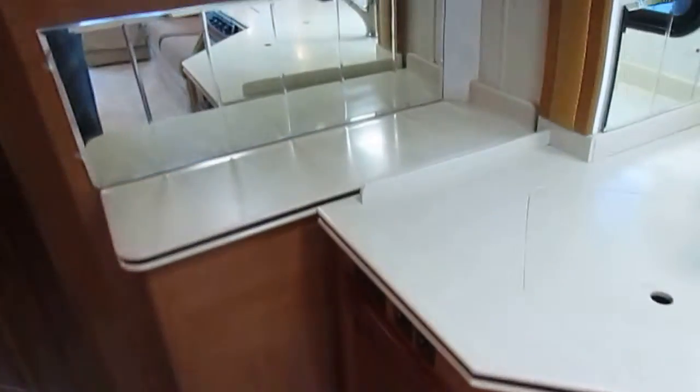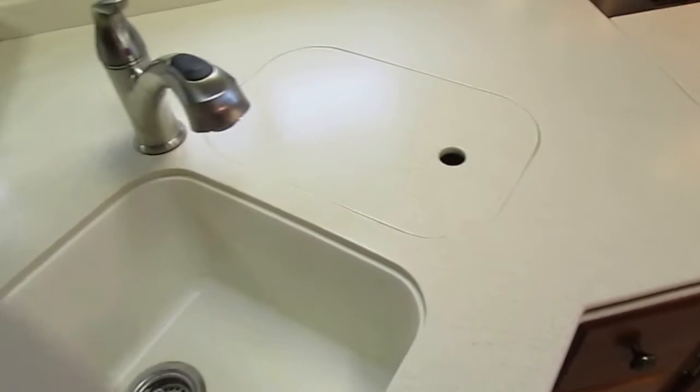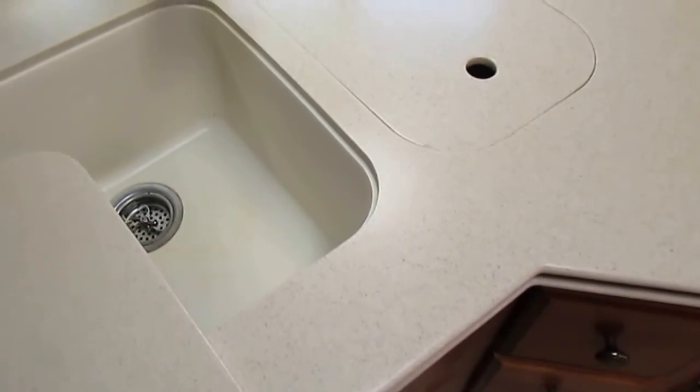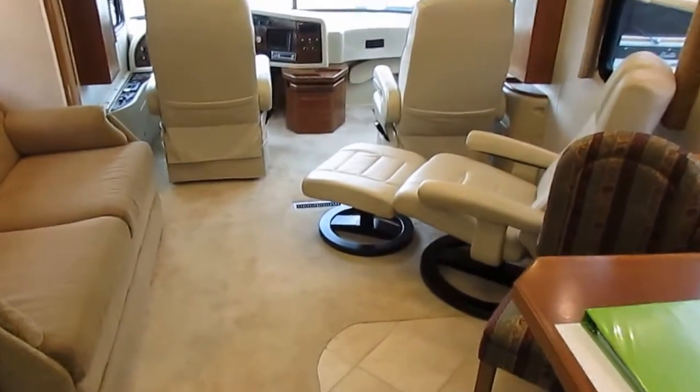You've got real Corian countertops and ceramic tile floors. Obviously it's got a great riding chassis because none of these ceramic tile floors are cracked. If you get into a motorhome with ceramic tile floors, that's a great way to check how good the chassis is — if you see cracked tiles, you've got ride issues to address. Really nice Corian countertops.